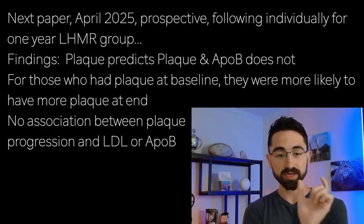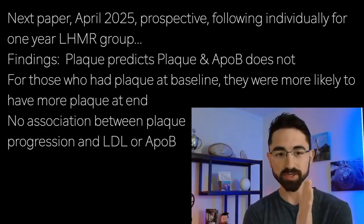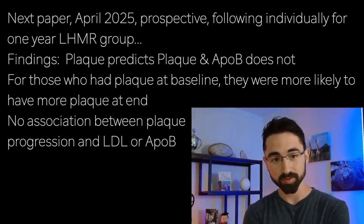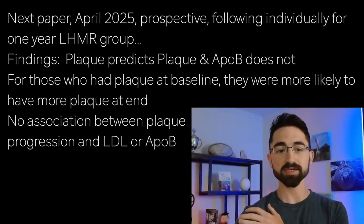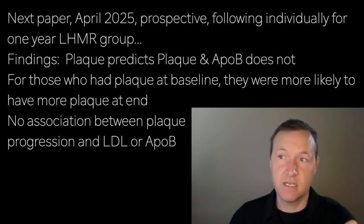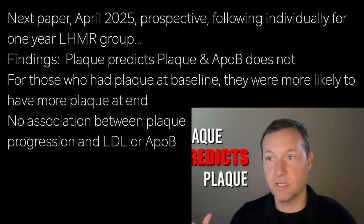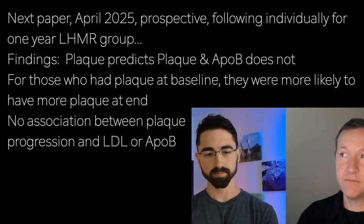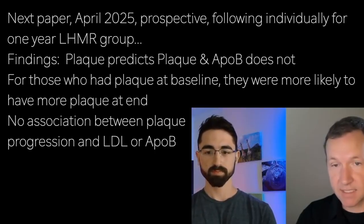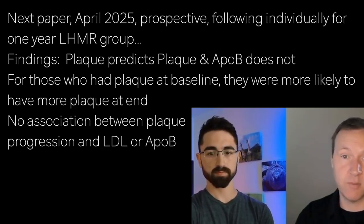The prospective portion of the study was then completed. These participants were followed individually, comparing each person to their own baseline — their baseline being 4.6 to 4.7 years after they started keto. That paper, which has been the center of controversy since April 7th, 2025, when it was published in JACC Advances, had some interesting findings. The two major findings are: first, plaque predicts plaque — if participants had plaque at baseline, it was more likely they would have future plaque progression, and in higher amounts.